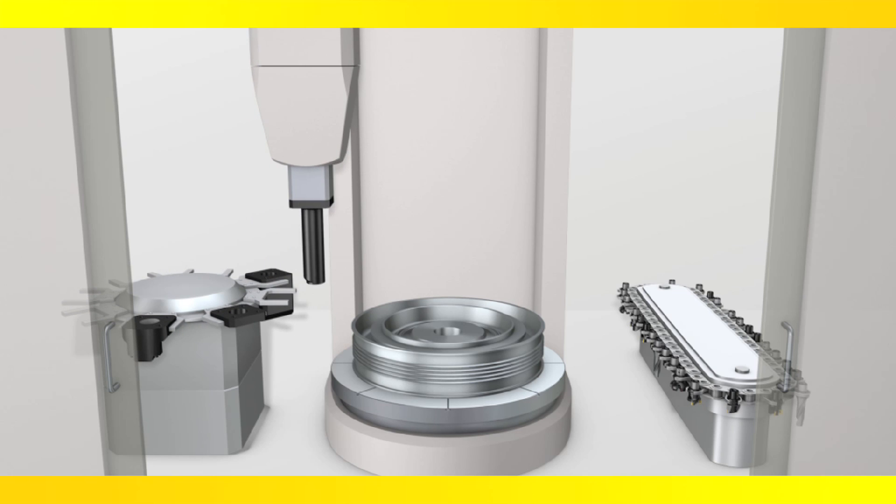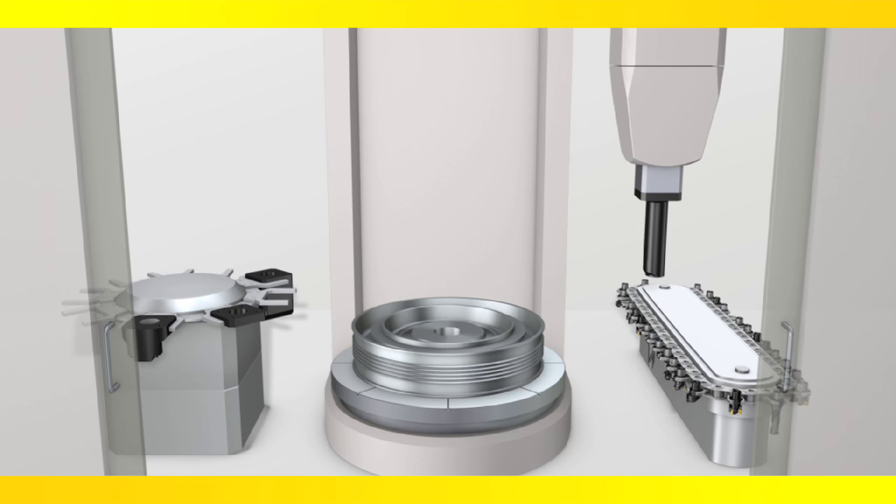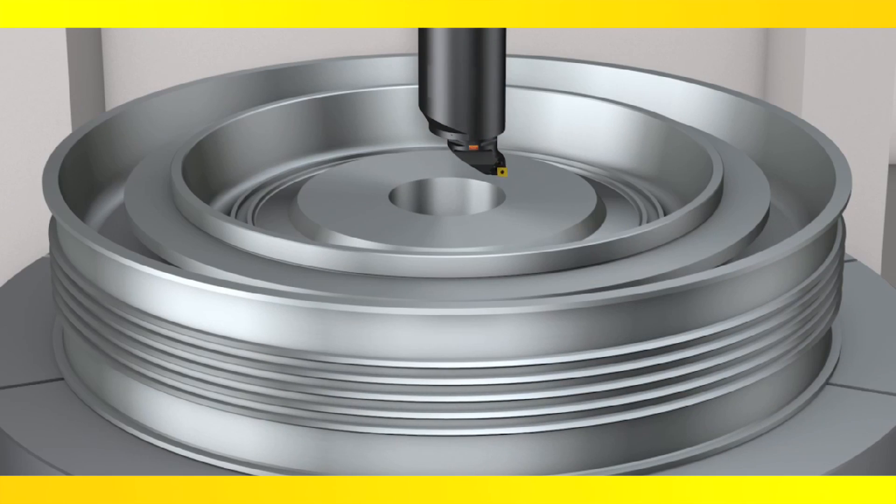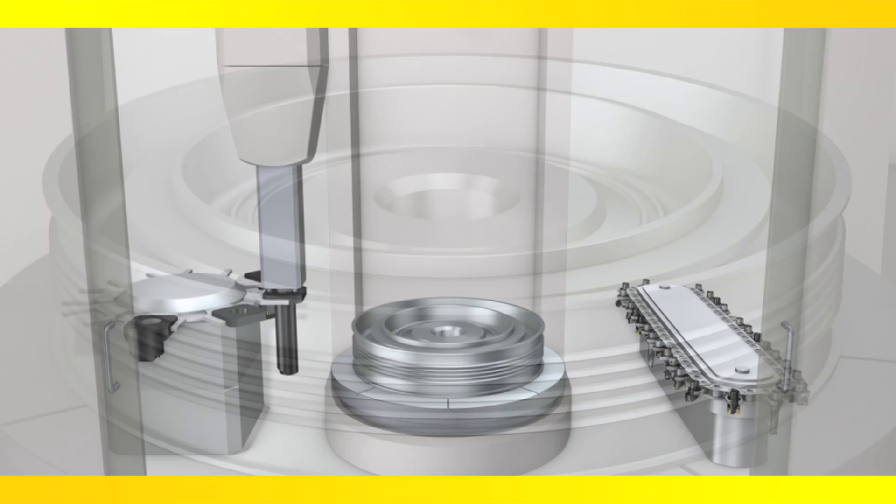Longer dampened boring bars can be integrated into the machine and equipped with a Coromant Capto coupling for automatic tool change. This makes them easily available for internal machining of deep and large holes when reach and clearance are an issue.